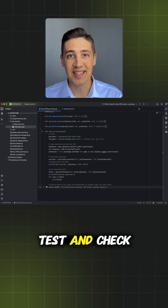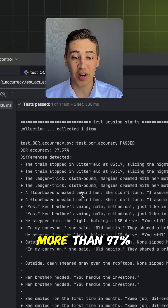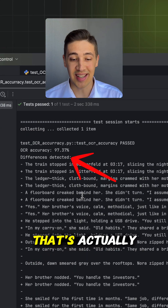Let's run the test and check the accuracy. Here is the result — more than 97% accuracy. That's actually impressive.